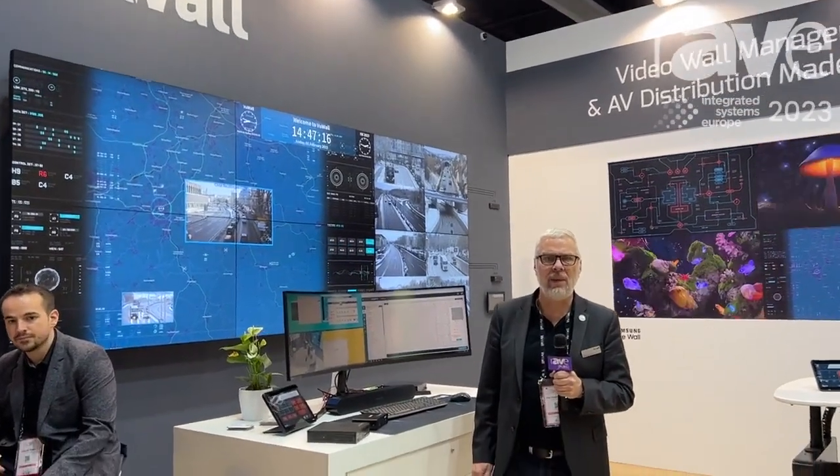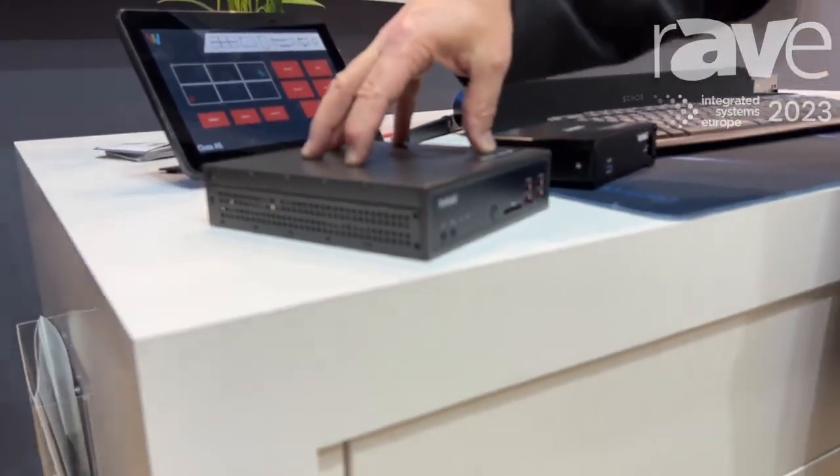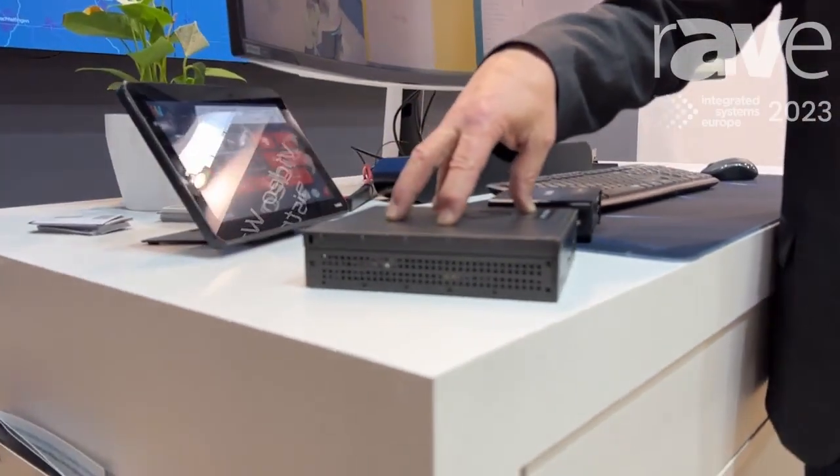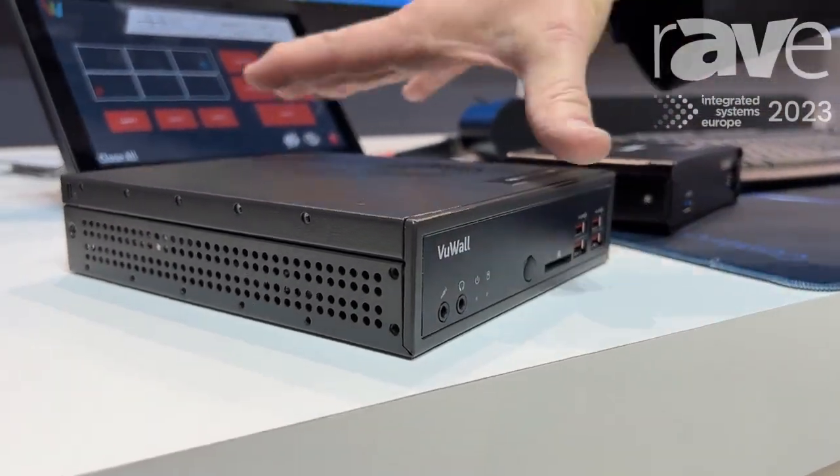Hello, I'm Paul van der Plaats with VIEWALL. We're at ISC 2023. What we're showing this year is our PAC video wall processor. It's a single unit video wall processor with four outputs that can be stitched together to form unlimited size of video walls.